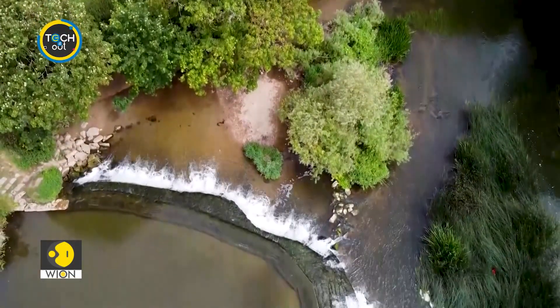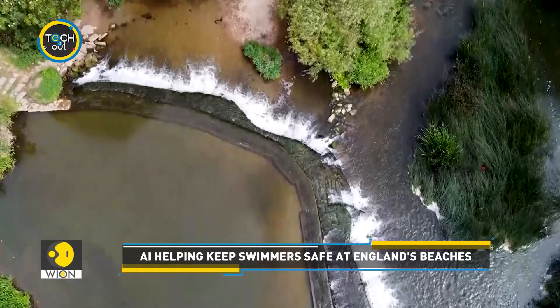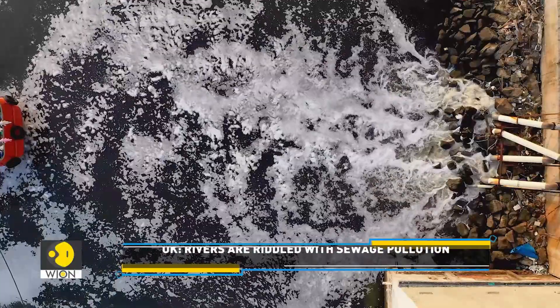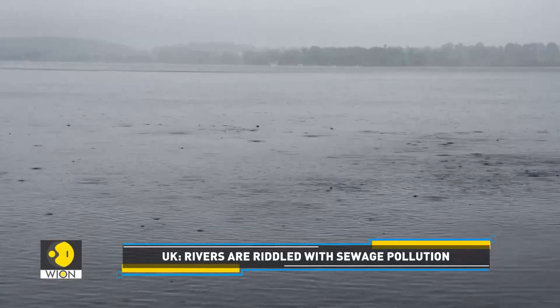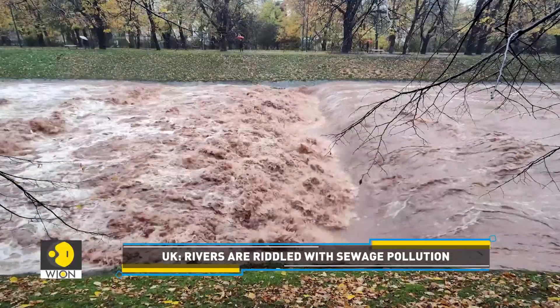In southern England, a popular wild swimming destination is now using artificial intelligence to enhance safety of swimmers. Factors like sewage discharge, agricultural runoff and excess rainfall can lead to variations in water quality for Britain's rivers and beaches.